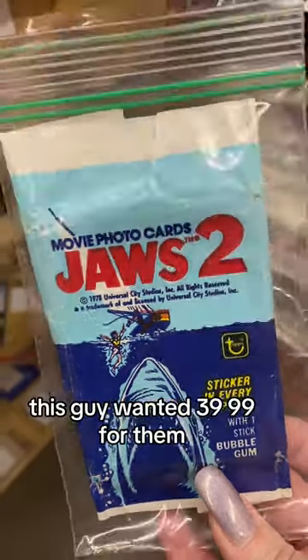Jaws 2 cards. This guy wanted $39.99 for them. Maybe if it was Jaws 1. No one cares about Jaws 2.